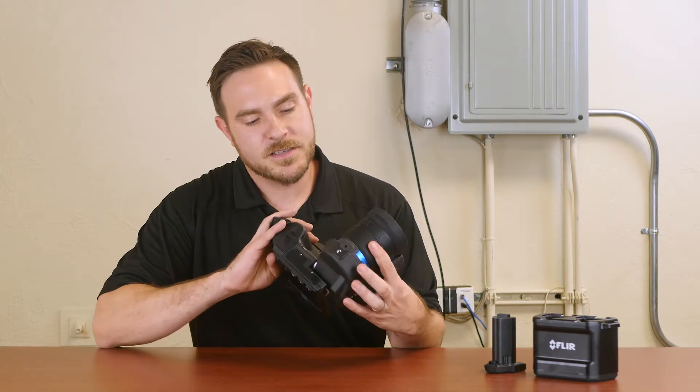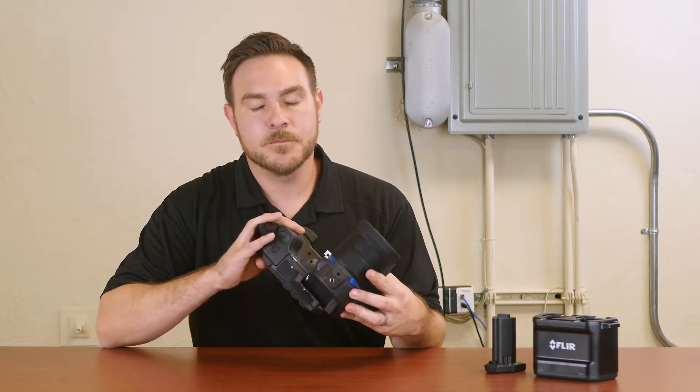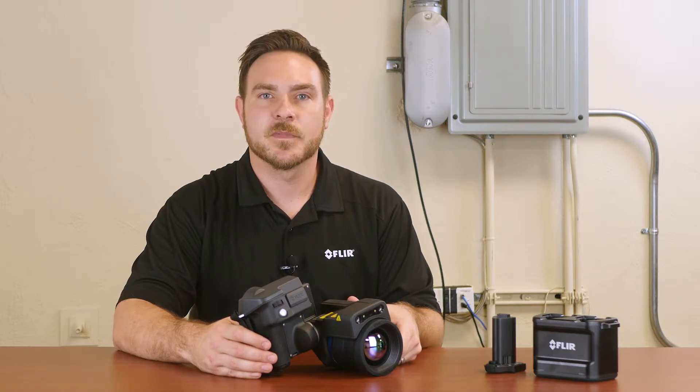The camera has a standard tripod mount that allows you to fix it in position for measurements. The FLIR 1020 camera comes with Research IR software, which is ideal for R&D level analysis.